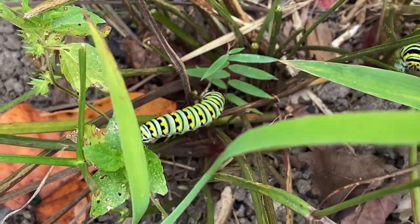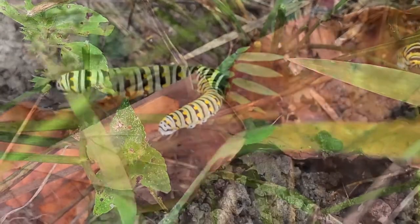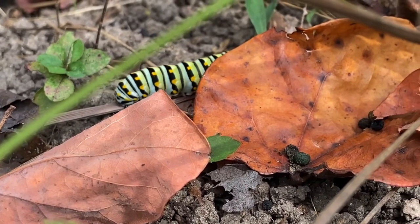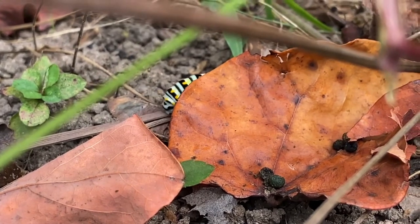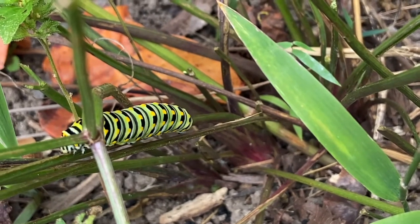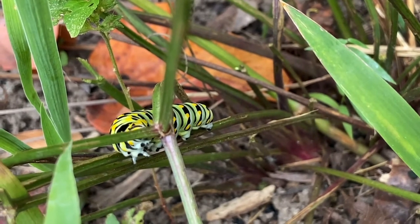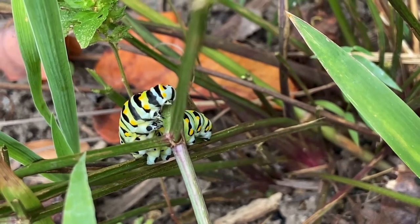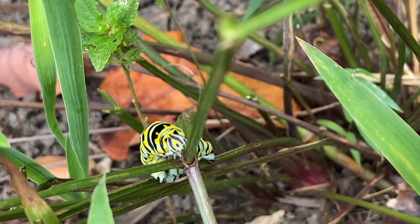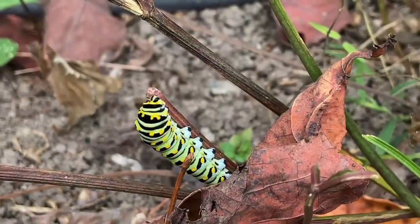What you see here with the really bright coloring — the yellow, black, and white stripes — is the third and fourth instar. The caterpillar larvae go through stages, and this particular species usually has four instars. The third and fourth instars are the larger, more mature ones.